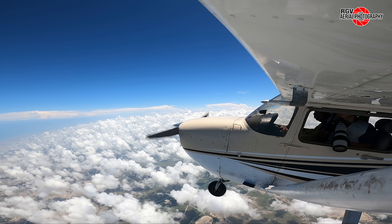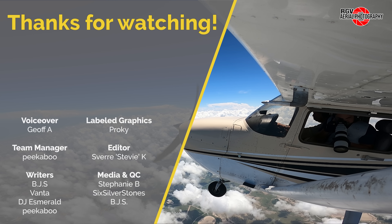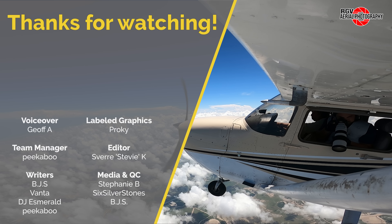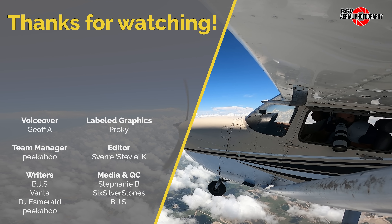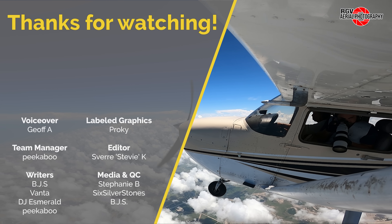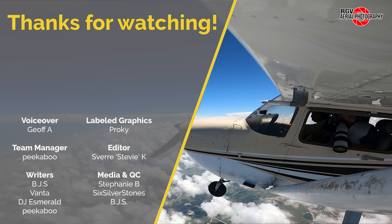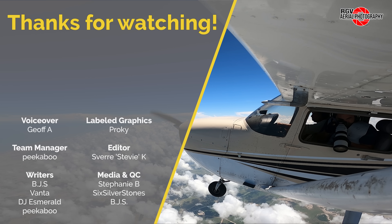And with that news, that's it for episode 84 of the Starbase Flyover Update. Thanks for choosing to fly with RGV Aerial Photography, and we hope you all enjoyed the flight. If you liked what you saw, please subscribe for more episodes so you don't miss out on new videos each week. We hope to see you again from 10,500 feet.